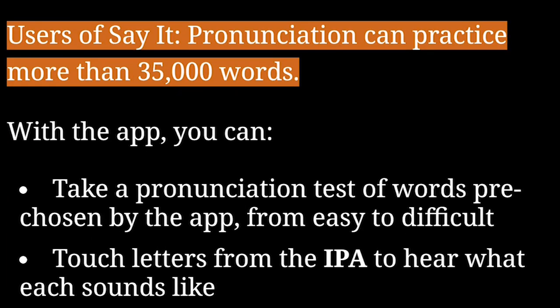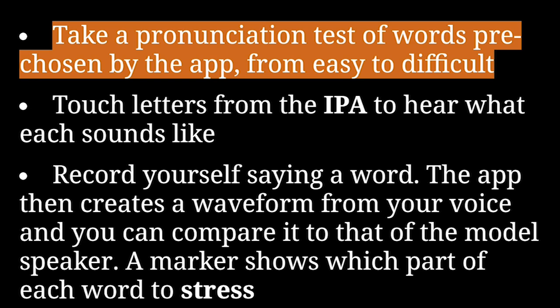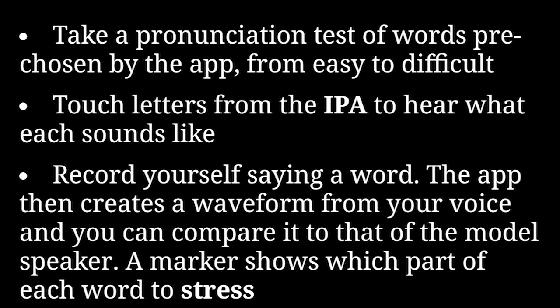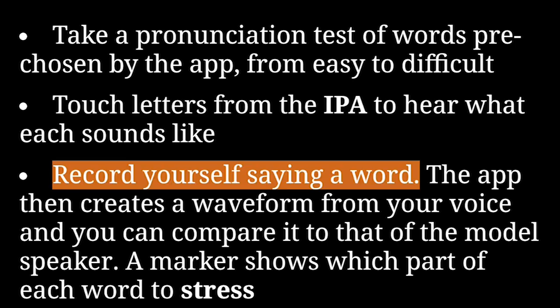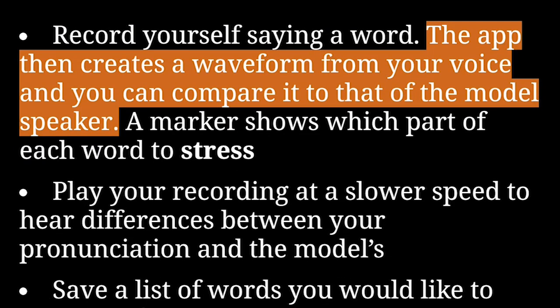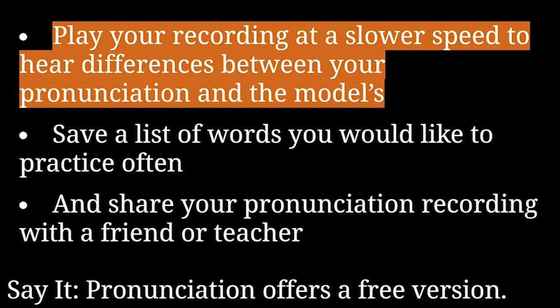Users of Say It Pronunciation can practice more than 35,000 words. With the app, you can take a pronunciation test of words pre-chosen by the app, from easy to difficult. Touch letters from the IPA to hear what each sounds like. Record yourself saying a word — the app then creates a waveform from your voice and you can compare it to that of the model speaker. A marker shows which part of each word to stress. Play your recording at a slower speed to hear differences between your pronunciation and the model's.